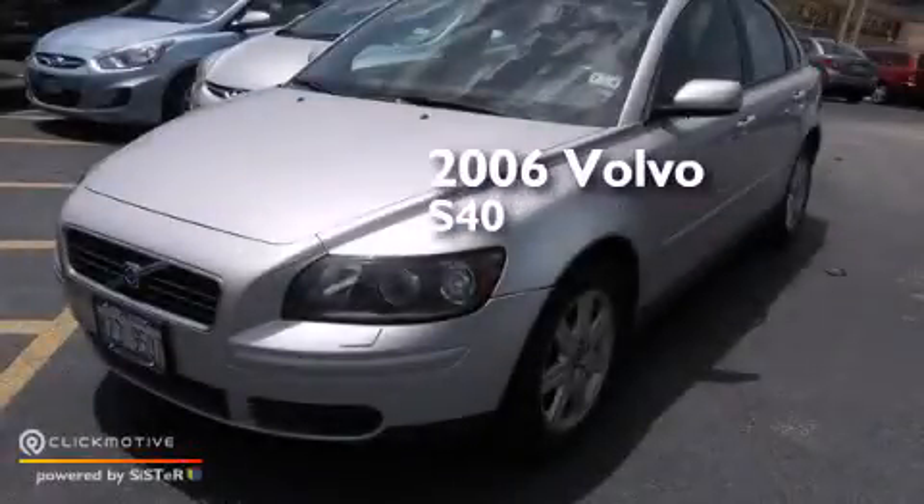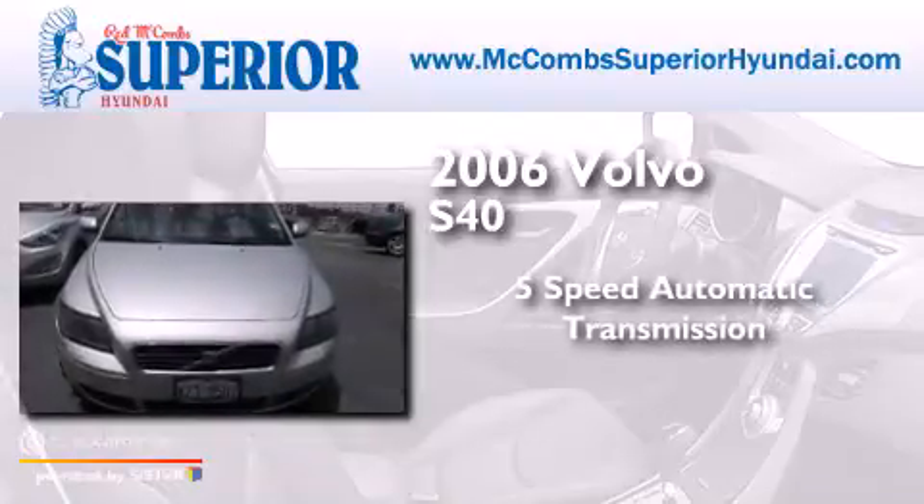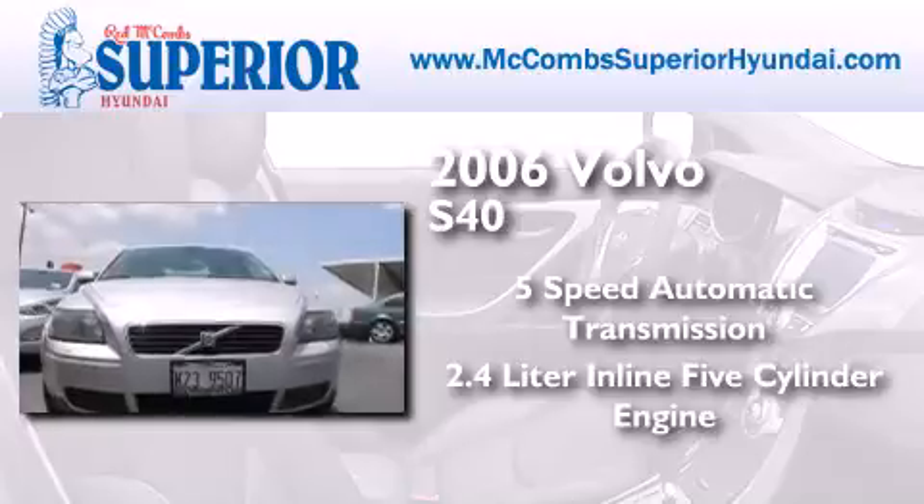This is a 2006 Volvo S40. This car has a 5-speed automatic transmission and a 2.4-liter inline 5-cylinder engine.